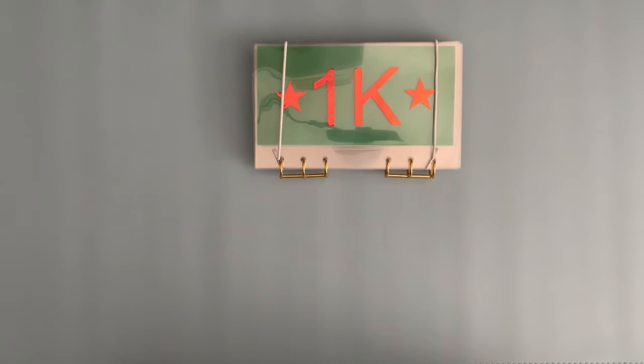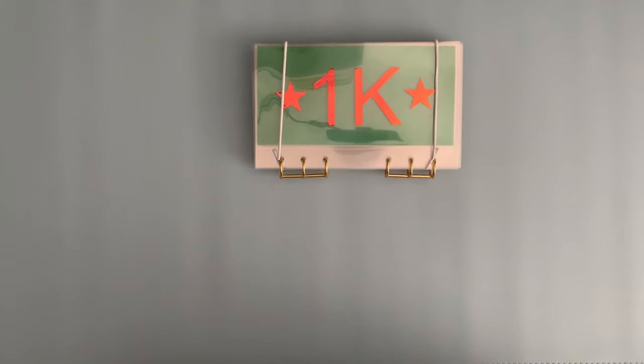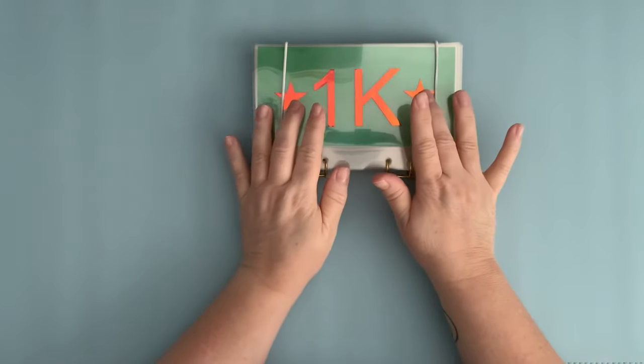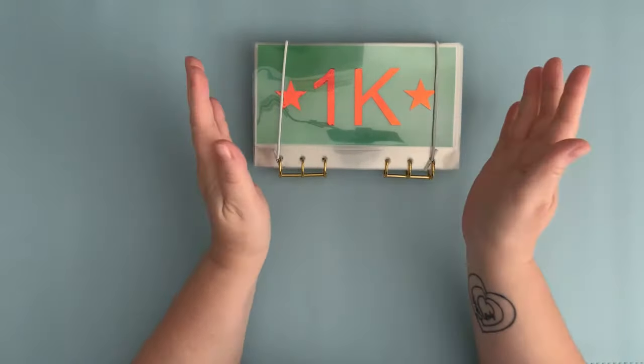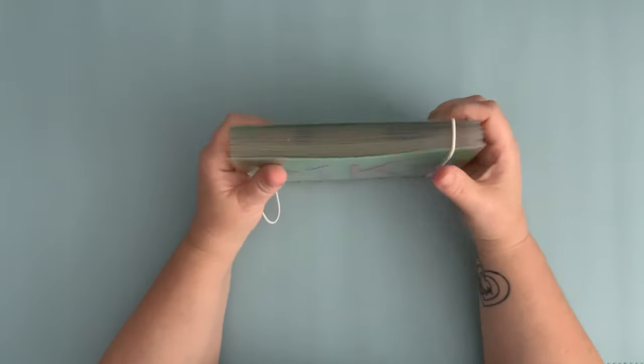Hi everyone, Michelle here and welcome to Yorkshire Budgets. We're here today to unstuff the remaining £500 in my 1K IRIS binder. My first £500 went to my daughter towards her driving lessons — that doesn't cover all of her lessons, she has a part-time job so she contributed as well. The second £500 was for my emergency fund to get back to £2,000.